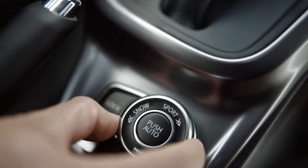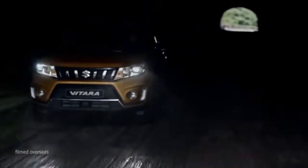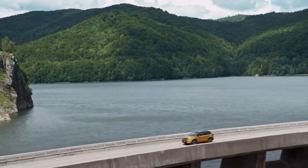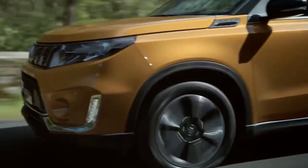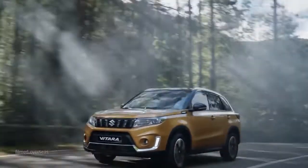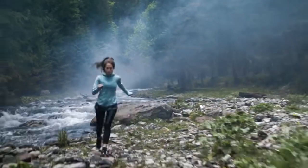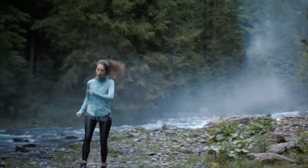Suzuki silently drove the Vitara 4 hybrid into European markets in January 2022. The 2022 Suzuki Vitara hybrid has entered the Netherlands and Poland and is likely to enter more markets in the coming months. The global partnership between Toyota and Suzuki includes technology transfer for hybrids, although Suzuki seems to have developed a new powertrain for the Vitara.